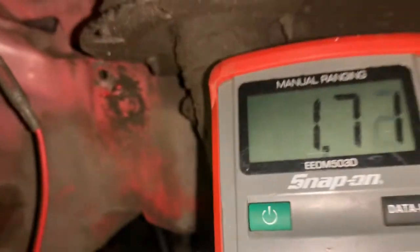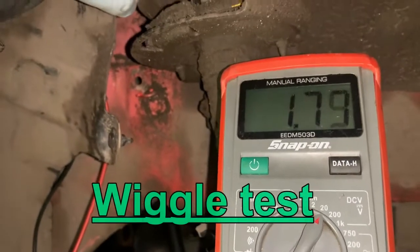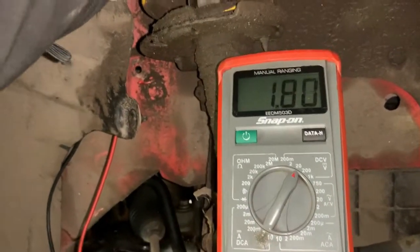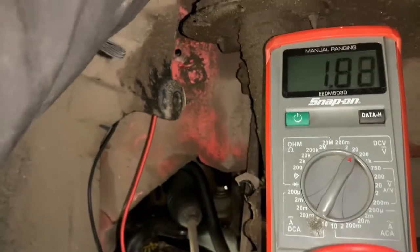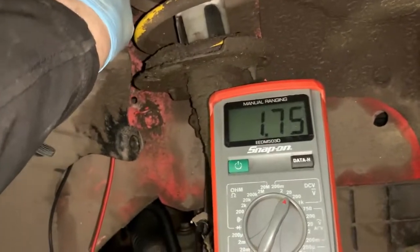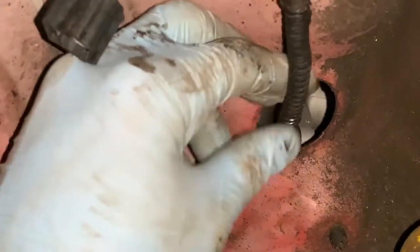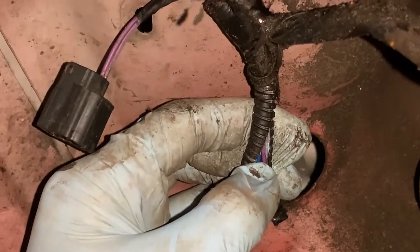As you can see, there should be battery voltage at that centre. Just for reference for anybody that's having issues with this.